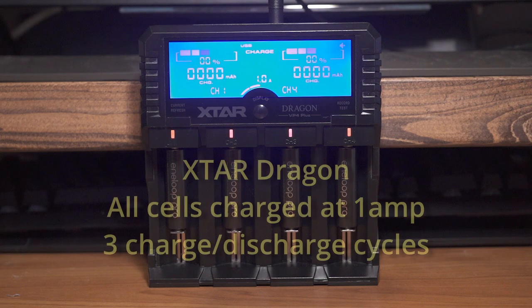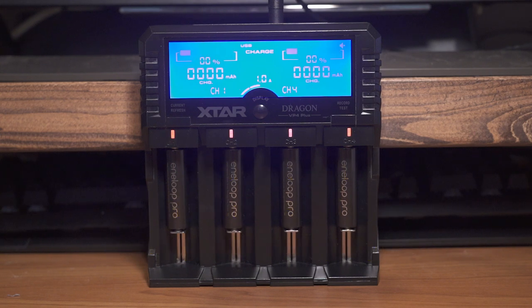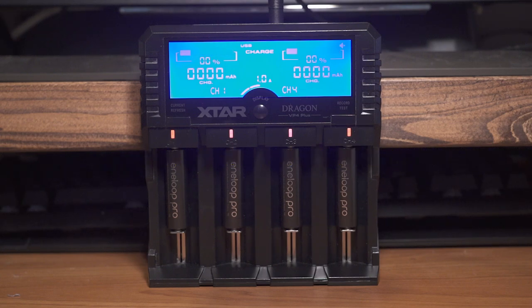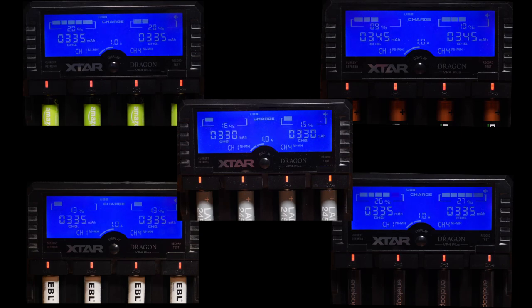I charge these using my X-Dod Dragon charger set to charge at 1A. Whilst this test isn't scientific in any way, it is a real world user test. This was instigated when I bought a set of 8 2500mAh batteries from Amazon, and as we'll see later, they didn't quite live up to my expectations. So I thought I'd buy some other batteries and see how they performed in comparison.